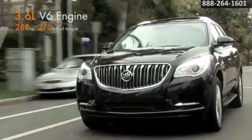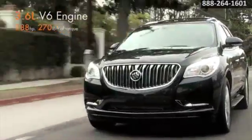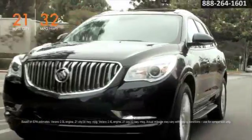With 288 horsepower, the powerful V6 engine gives you impressive muscle and torque. The automatic transmission is designed to optimize output and efficiency.